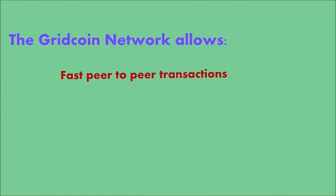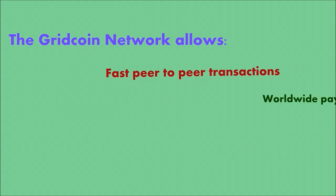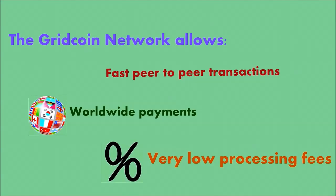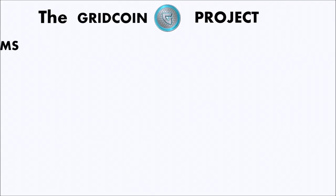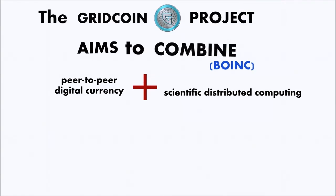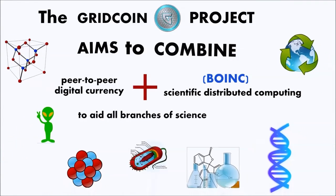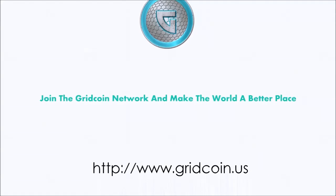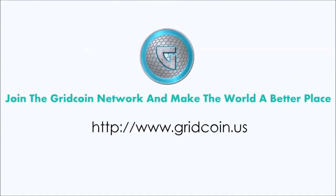The Gridcoin network allows fast peer-to-peer transactions, worldwide payments, and very low processing fees. The Gridcoin project aims to combine peer-to-peer digital currency and scientific distributed computing to aid all branches of science. Join the Gridcoin network and make the world a better place.